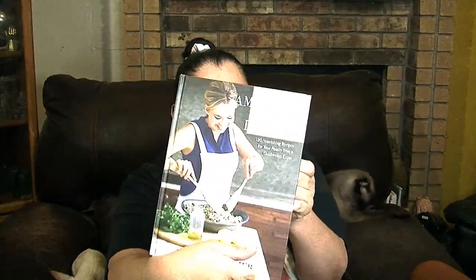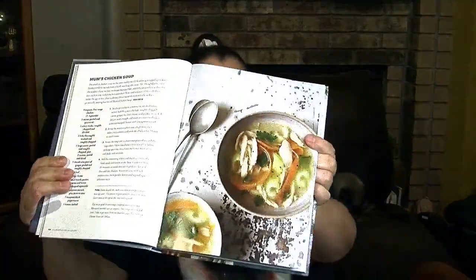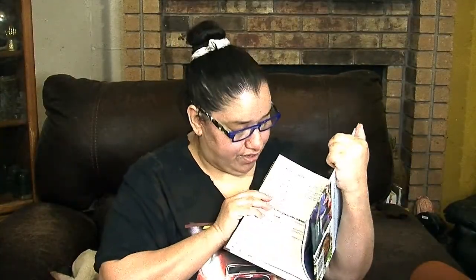Here's a great hardback book — I couldn't find a value, but it's surely a lot more than a dollar. It's called 'An American Girl in London: 120 Nourishing Recipes for Your Family from a California Expat' by Marissa Hermer. On the cover she appears to be making couscous or a summer salad. Inside there's all kinds of things to cook — that soup looks delicious.